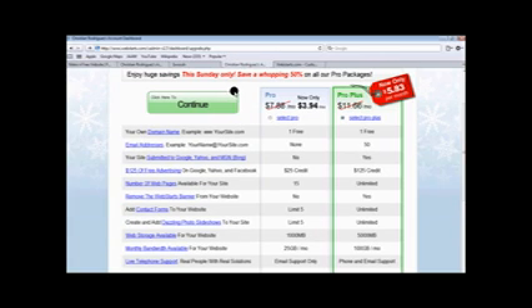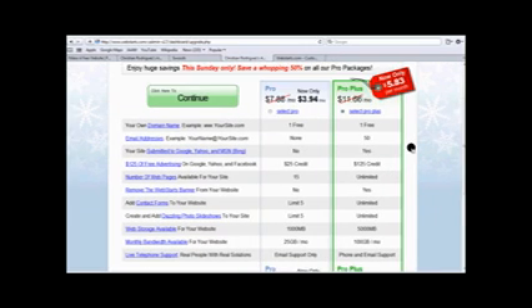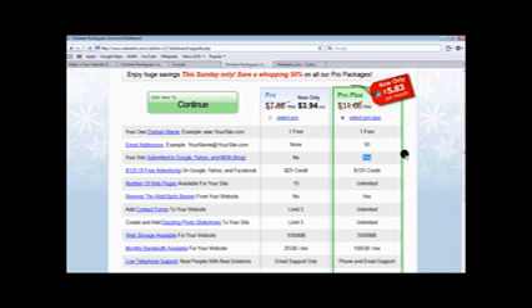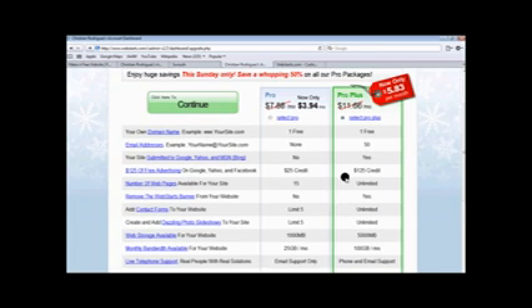If you do want to upgrade and you have the money, you can upgrade to Pro or Pro Plus. This shows you all the features you get with Pro and all the features with Pro Plus. They do have a sale at the moment — Pro is about four dollars a month and Pro Plus is about six dollars a month. I would say Pro Plus — if I had the money, I would definitely go for that. For example, with Pro Plus your site gets submitted to Google, Yahoo, and MSN, whereas with just Pro it doesn't. There's also a big difference in credits — 25 versus 125 — and contact forms are limited to five on Pro but unlimited on Pro Plus. Definitely look into upgrading if you have the money.